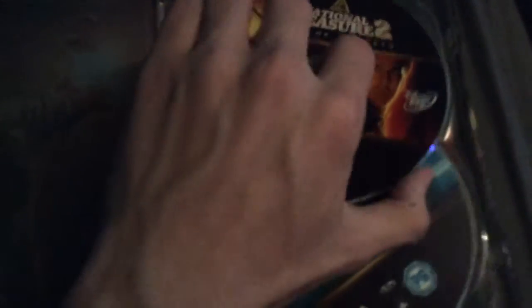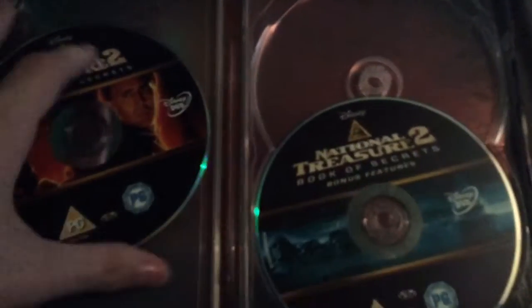There's the two discs — that's disc one and another bonus features disc. Is there anything on there? Nothing too interesting.